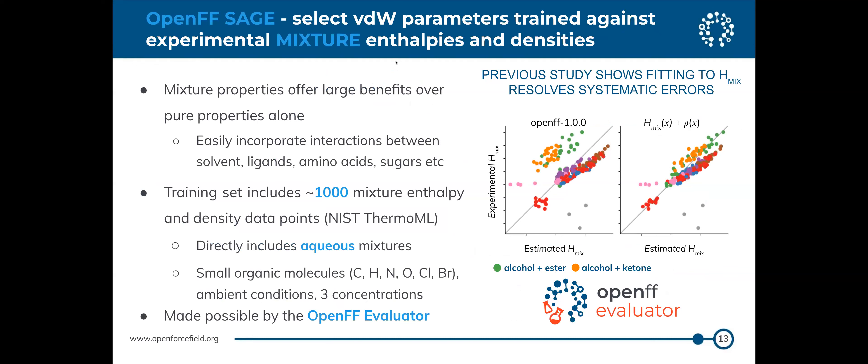The 2.0 release was the first major refit dealing with almost all the Lennard-Jones parameters. One thing we looked at was heats of mixing, which people don't usually fit to. Open Force Field 1.0 had some systematic errors for heats of mixing across different functional groups, but after refitting to heats of mixing and densities for mixtures, we eliminated those systematic errors and improved calculations of a number of other properties.